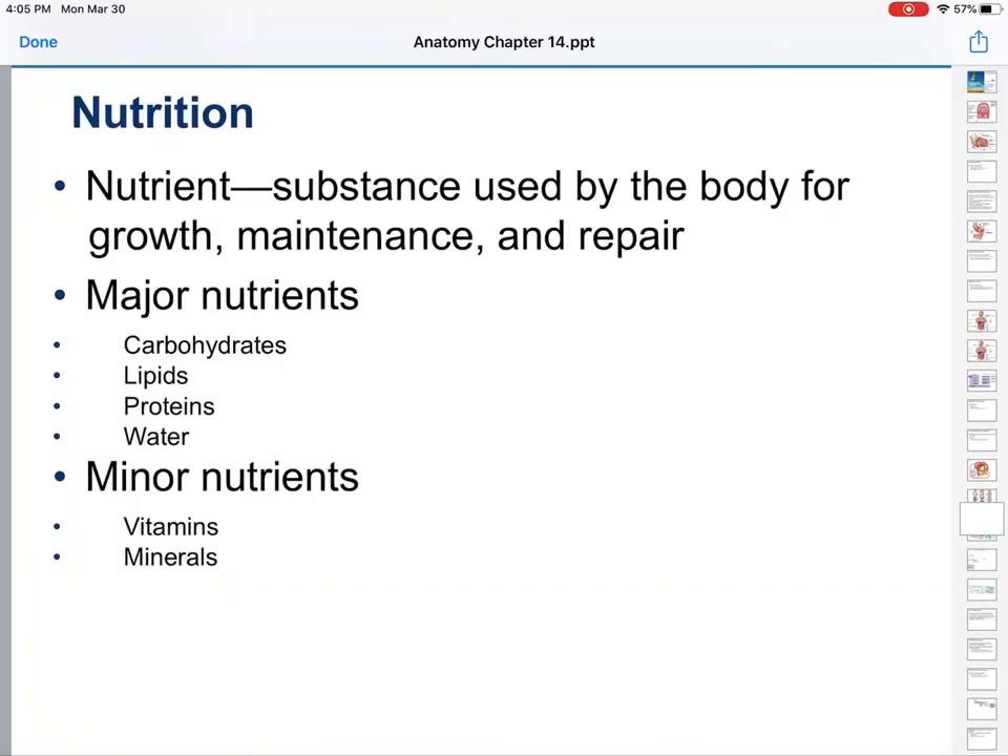Hello again. Welcome back to Notes. This is our third portion. We've already talked about the structure of the digestive system and we have talked about the function, how the digestive system runs. Now we're going to look at what does your digestive system work on? What molecules? For that, we turn to nutrition.